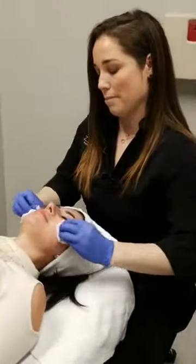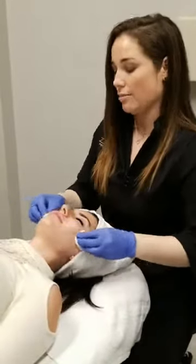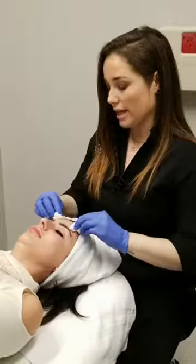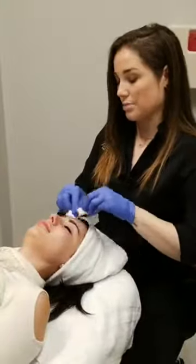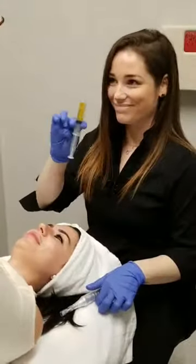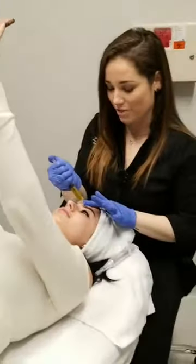Is PRP good for hair growth? Absolutely — we use PRP for hair regrowth. It's a treatment that Dr. Zuliani and I do together. Same concept: draw your blood, spin it down to the platelets. We do tiny micro channels with the micro pen in the hairline and on top of the scalp, and then Dr. Zuliani comes in and does the PRP injection to stimulate hair growth on a deeper level. We've had wonderful results. Same time frame — four to six weeks apart.